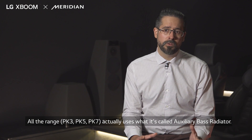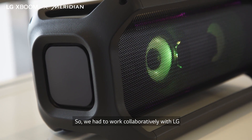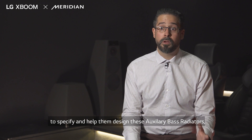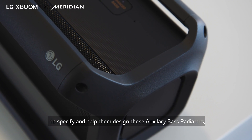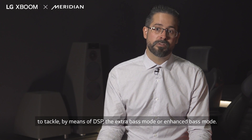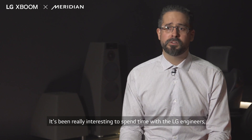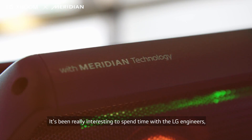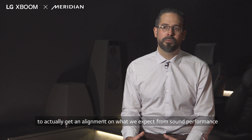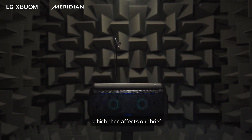The older range actually uses what is called an auxiliary based radiator, so we had to work collaboratively with LG to specify and help them design these auxiliary based radiators, or IBRs, that tackle — using means of DSP — the extra bass mode or enhanced bass mode. It's been really interesting to spend time with the LG engineers to get an alignment on what we expect from sound performance and what they also expect, which then affects our brief.